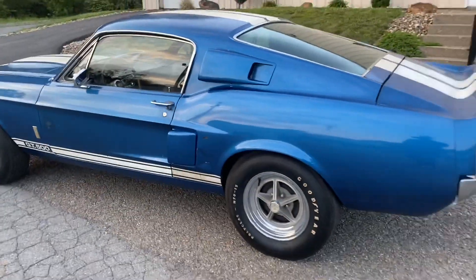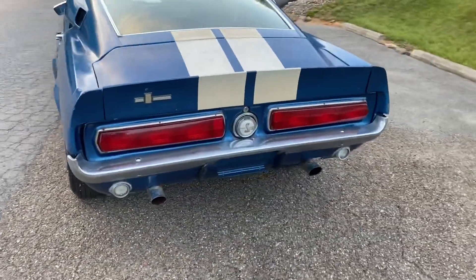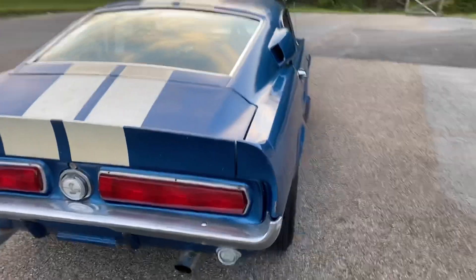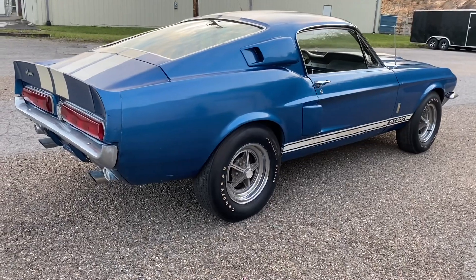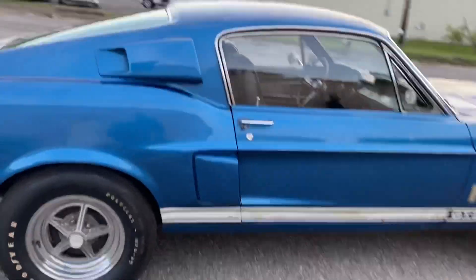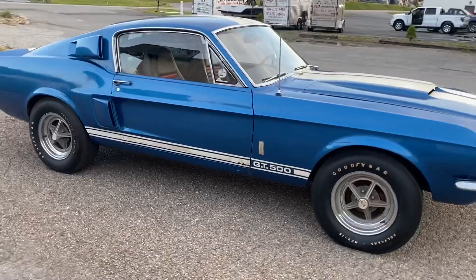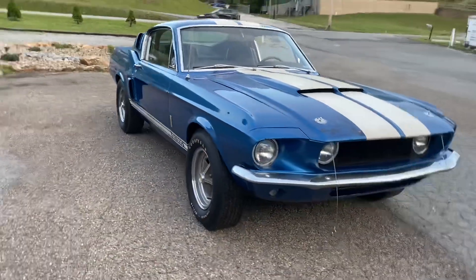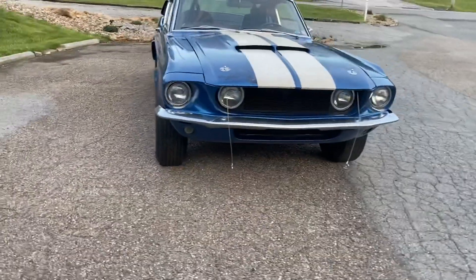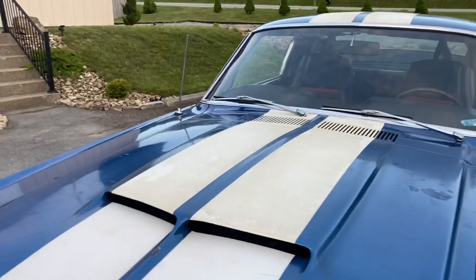The car's never been restored. It's a really great example of just a kind of a survivor '67 GT500. What I mean by kind of a survivor is that it's never been fully restored — it's had some paint work here and there, but it's a great car. Outboard lights, original hood, trunk lid, all that good stuff. Let me pop the hood.